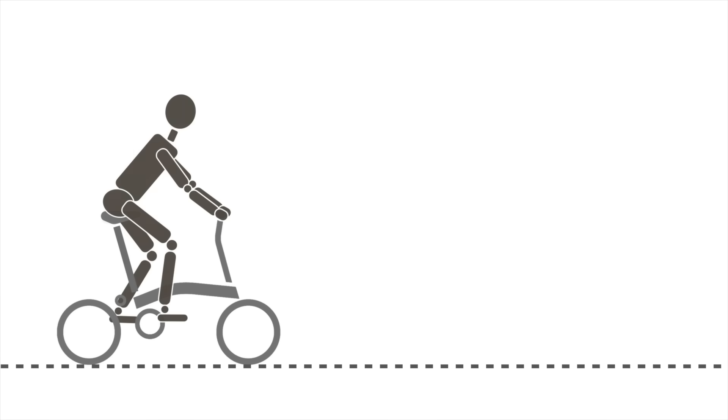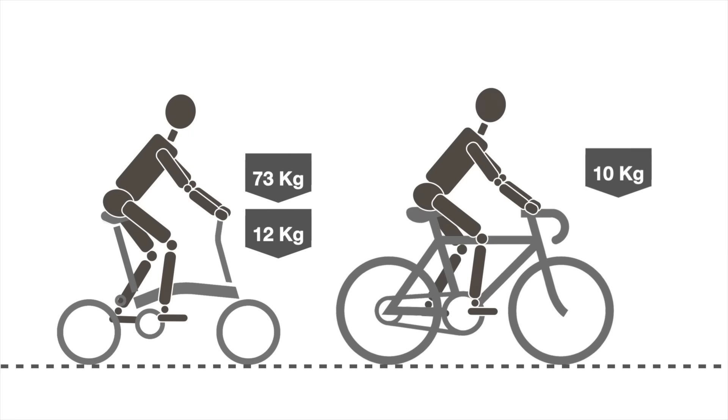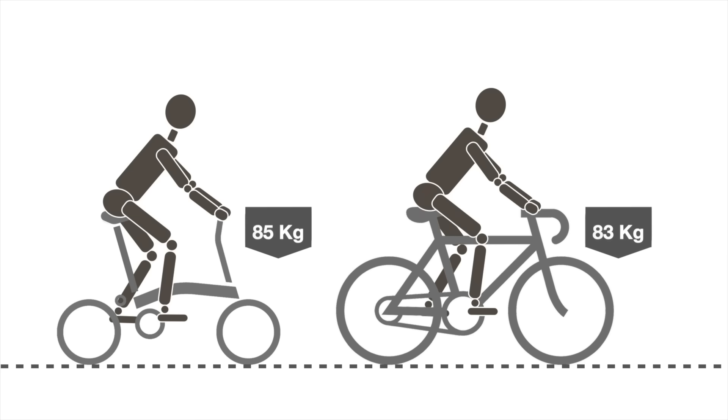But a more appropriate question would be: for the same amount of effort, what is the difference in speed between a Brompton and a similarly priced road bike? We'll compare a 12 kilogram S6L Brompton with a 73 kilogram rider and a similar rider on a 10 kilogram road bike, both riding on a smooth flat road.